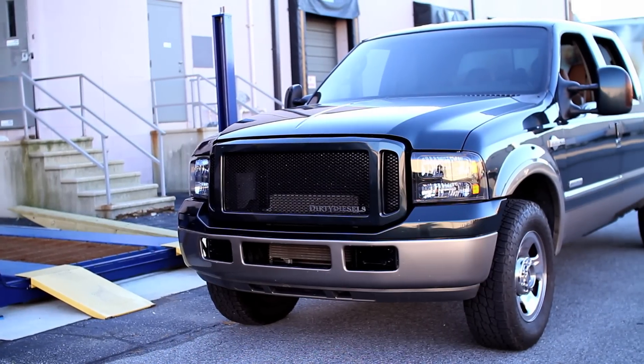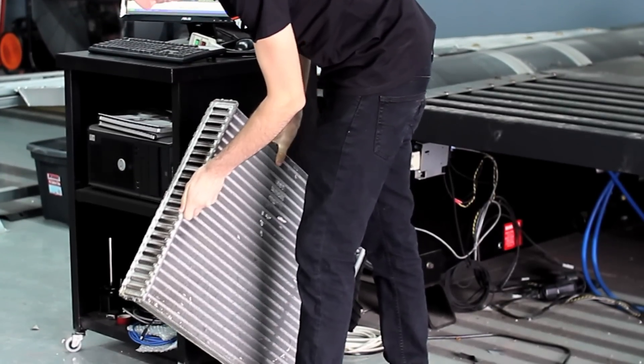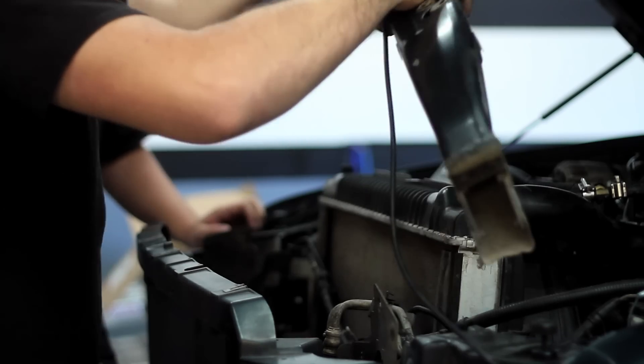I use this truck as a weekend toy and a drag truck, taking it down the drag strip occasionally. When my stock intercooler let loose, we were doing some test passes on the street spraying nitrous at about 50 pounds of boost — it decided to explode off the intercooler. With more boost than stock, it's just a matter of time before it happens.